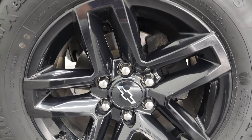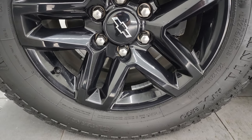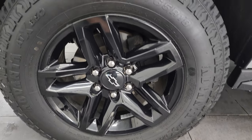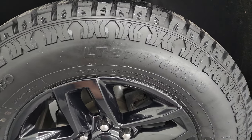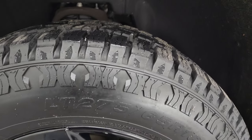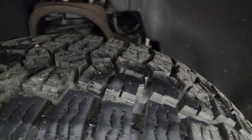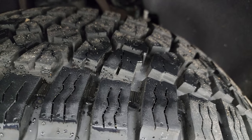This one comes with the 18-inch painted gloss black wheels. They look really good and it comes with brand new Advanta ATX 850 tires. These are LT 275/65 R18 tires. They are brand new and they have all the tread left on them.